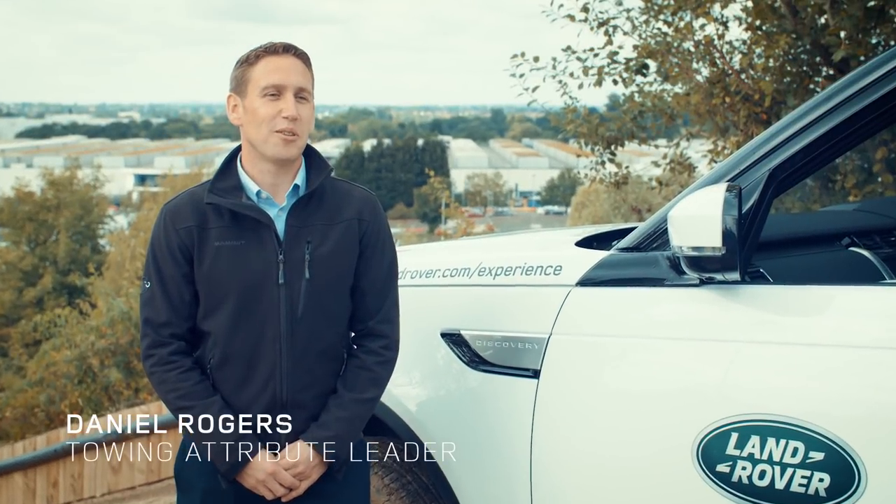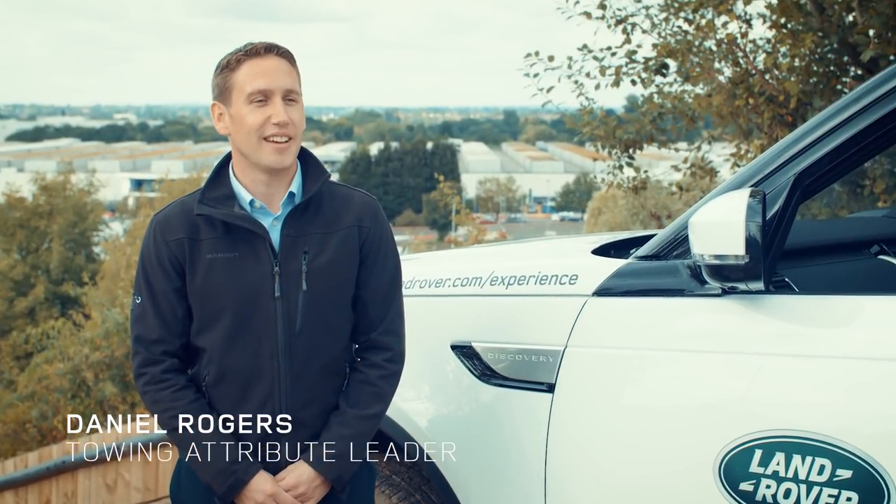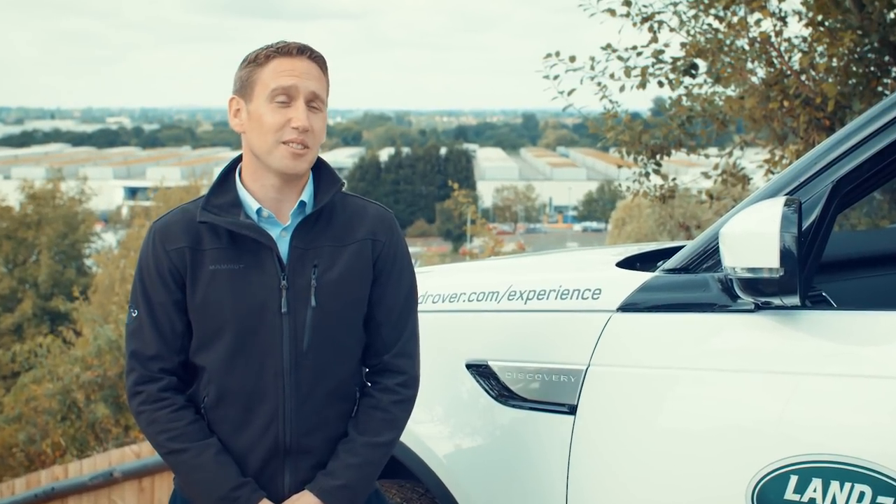My name is Daniel Rogers, I'm the Towing Attribute Leader at Jaguar Land Rover and it's my role to basically protect the needs of the towing customer.